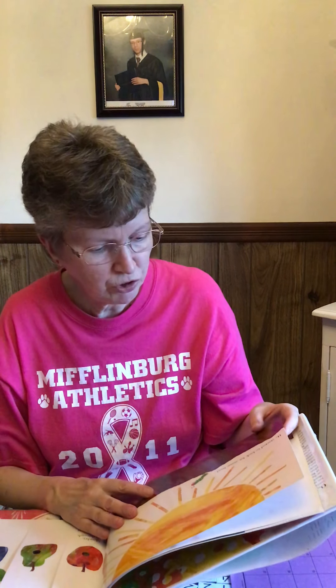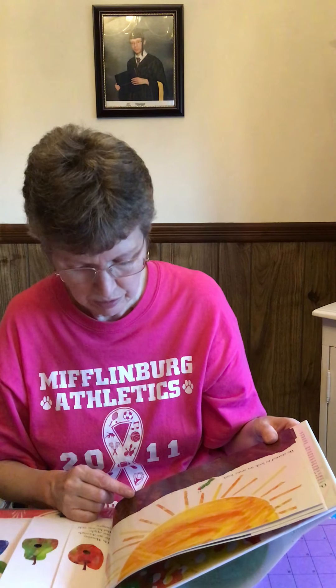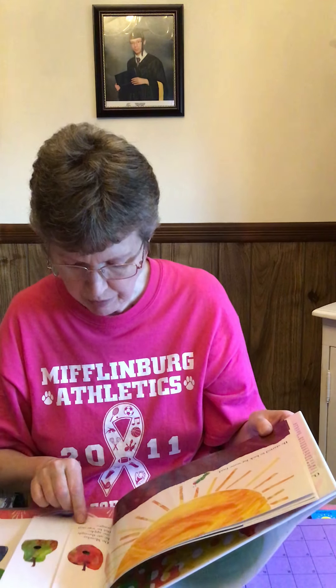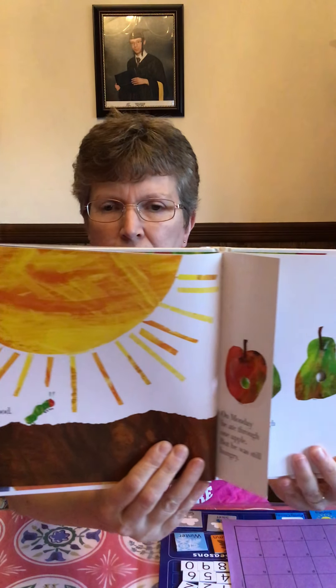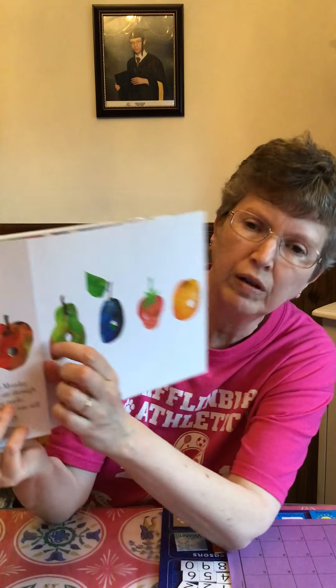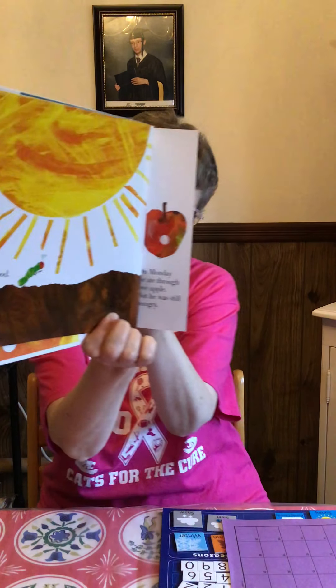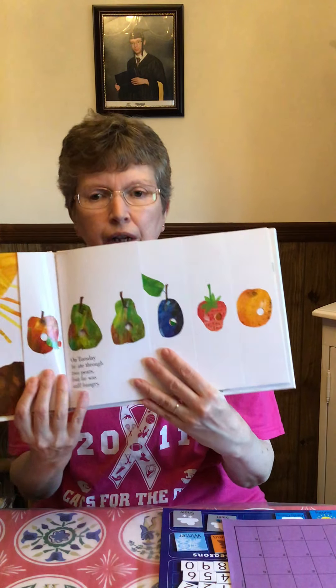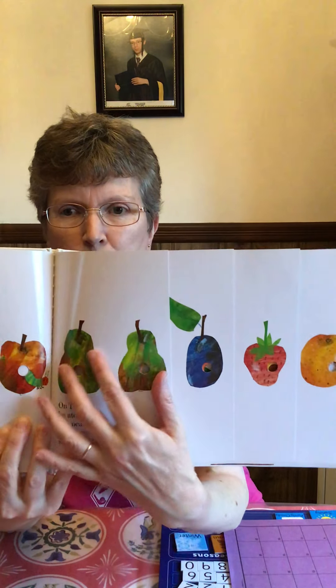The caterpillar started to look for some food. On Monday, he ate through one apple, but he was still hungry. Here's the sun and Mr. Caterpillar. Here is the apple — can you see the hole in that apple? He ate through the apple. On Tuesday, he ate through two pears, but he was still hungry. There's the two pears.